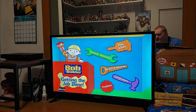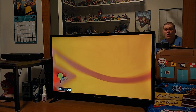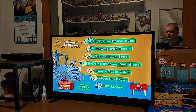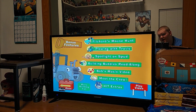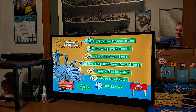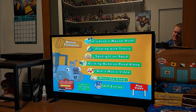Let's go back and see what else. We got bonus features: Beelcher's Mouse Hunt, which I'm not going to go through, Plowing with Travis, Spotlight on Spud, Building Buddies Read Along, Bob's Music Video, and Meet the Crew. I'm not going to go through these because I don't want this video to run out of time.